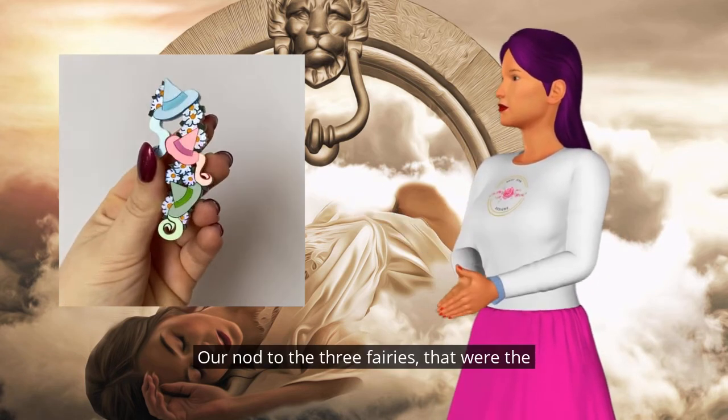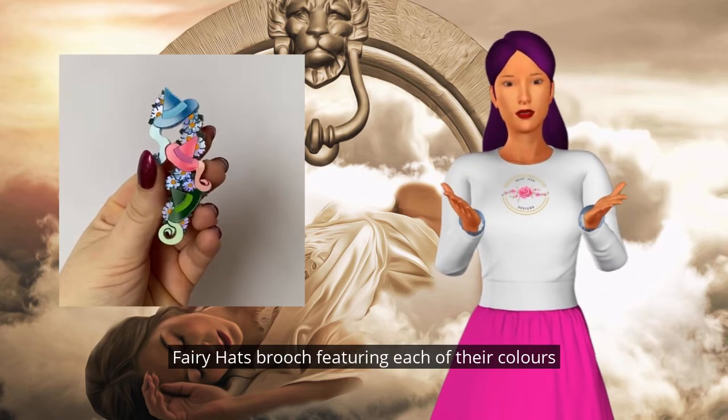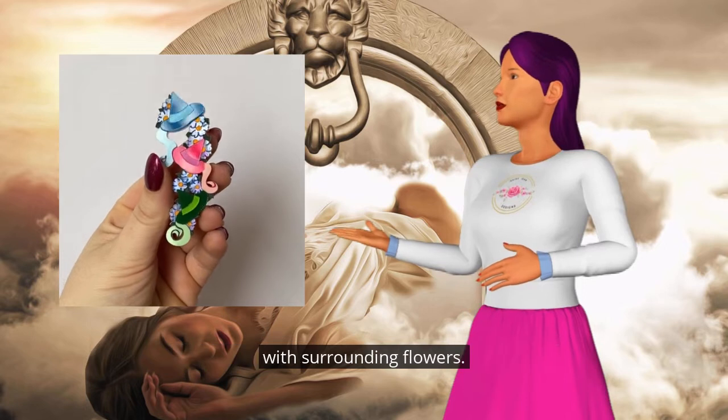Our nod to the three fairies that were the guardians of Sleeping Beauty as a child is our fairy hats brooch, featuring each of their colors with surrounding flowers.